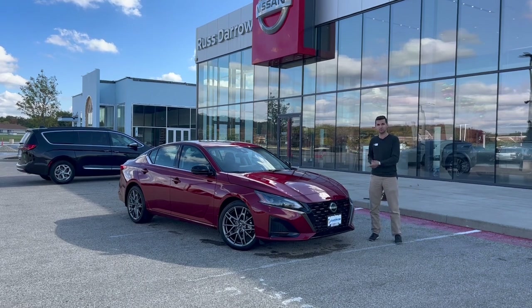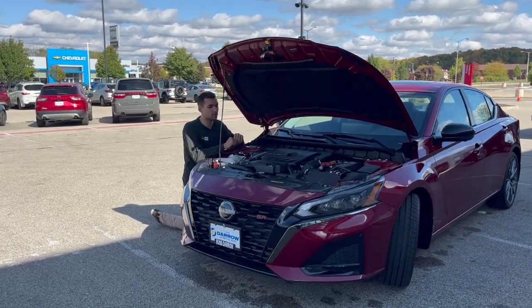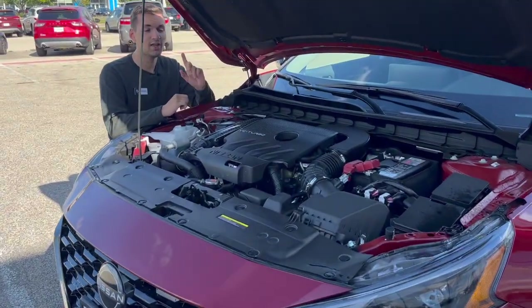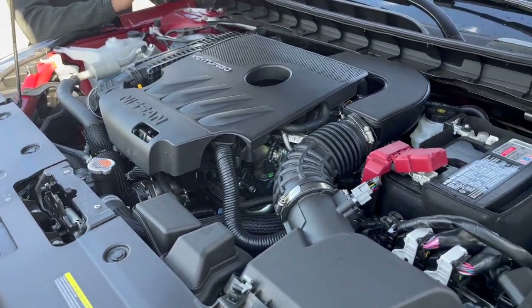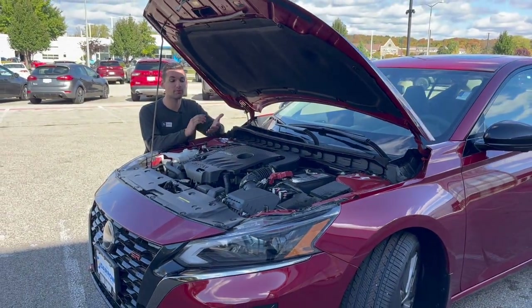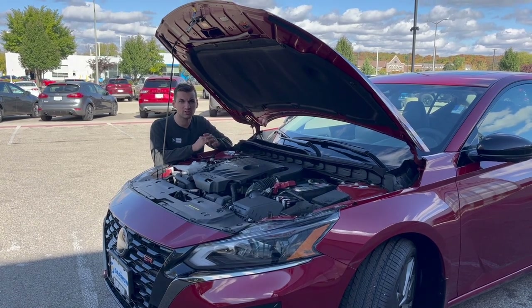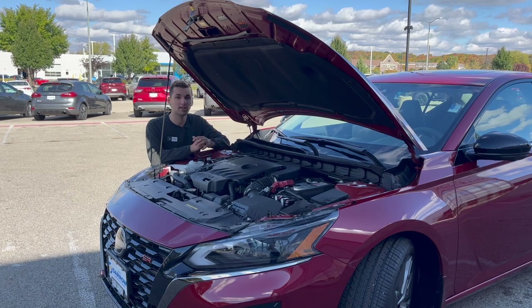I do want to take you under the hood — let's see what we're working with. Under the hood we have that 2-liter VC Turbo engine. What that means is not only is this engine turbocharged, but every piston rod also has an actuator arm connected to it that will change the compression ratio of the engine from 8-to-1 all the way to 14-to-1, based on your driving habits, to give you optimum fuel economy or, when you put your foot down, all 236 horsepower to really get this thing out of its own way.